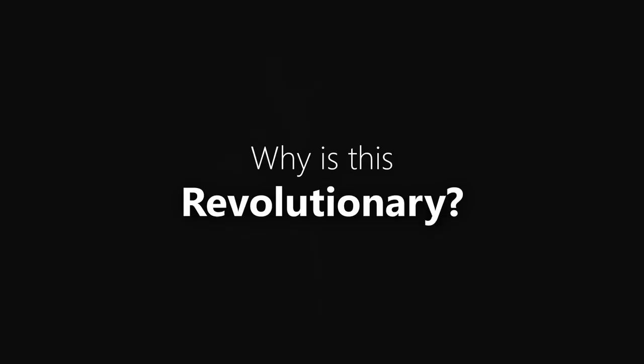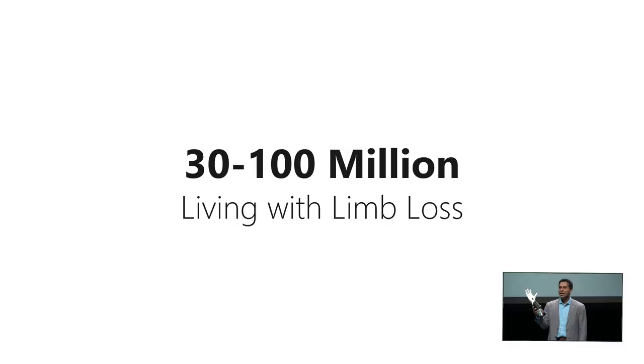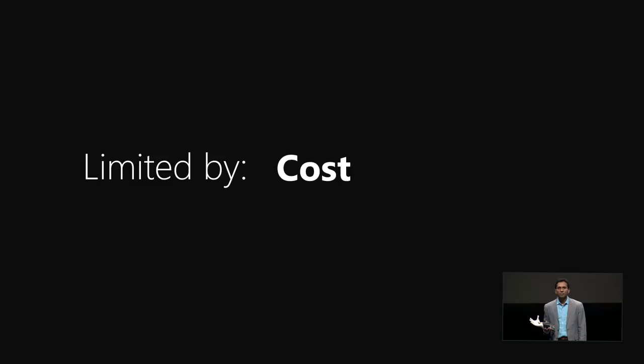So why is this revolutionary? There are over a million amputations per year — that's an amputation every 30 seconds. The WHO estimates that 30 to 100 million people in the world live with limb loss, and only 5 to 15 percent have access to prosthetics. Prosthetic devices have been around since Egyptian times — that toe on an Egyptian mummy is in the Egyptian museum — and then the iron hand of a knight from the medieval era. But these devices have been purely physical and very severely limited. The bionic arms you've heard about today cost tens of thousands of dollars.